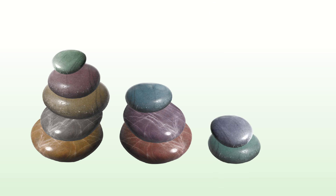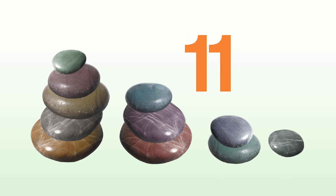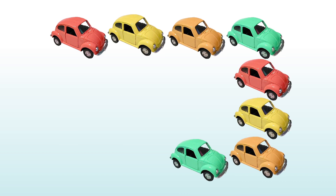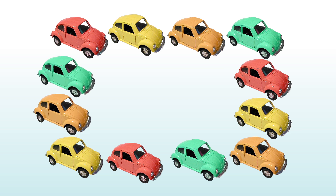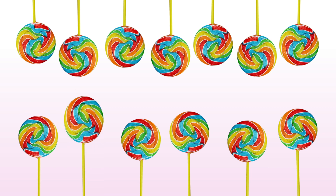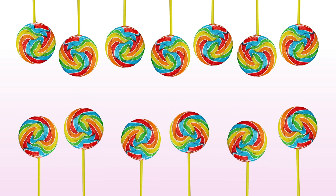One, two, three, four, five, six, seven, eight, nine, ten, eleven. Eleven pebbles. One, two, three, four, five, six, seven, eight, nine, ten, eleven, twelve. Twelve.